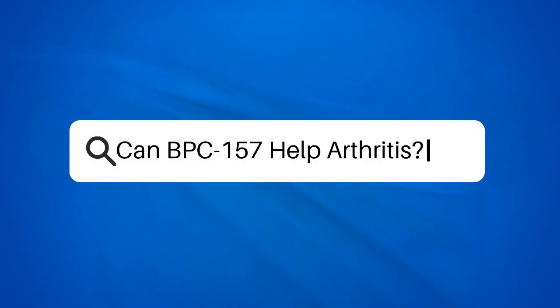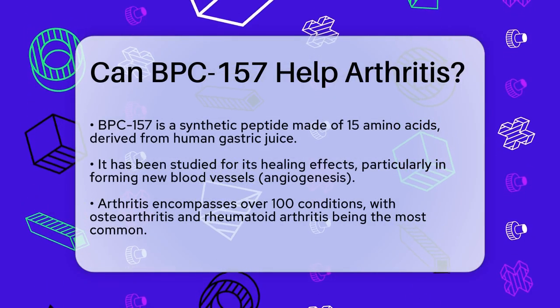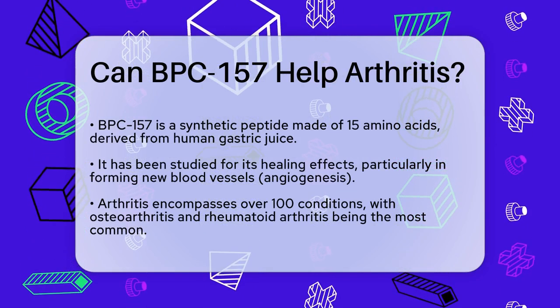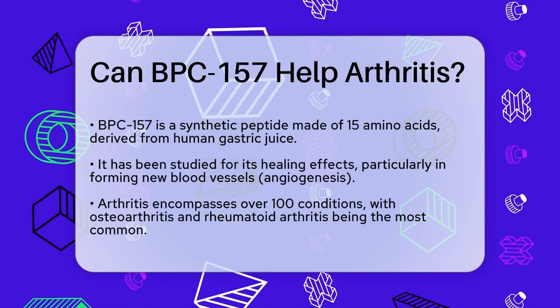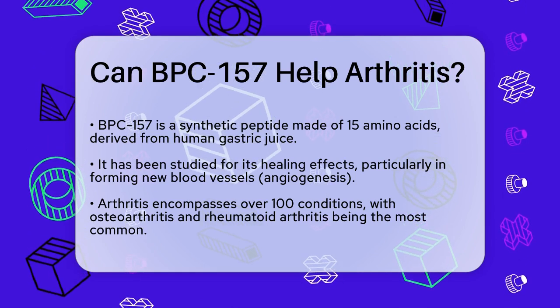Can BPC-157 help arthritis? If you're struggling with arthritis and looking for new ways to manage your symptoms, you might have come across a peptide called BPC-157. But what exactly is BPC-157, and can it really help with arthritis?